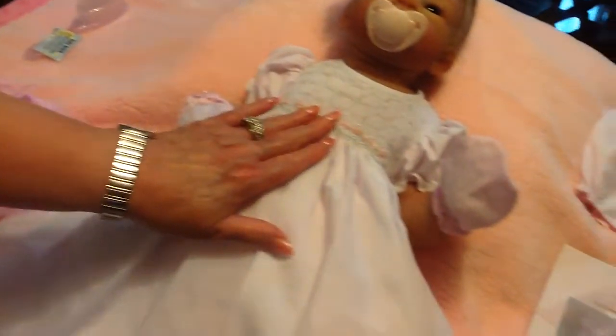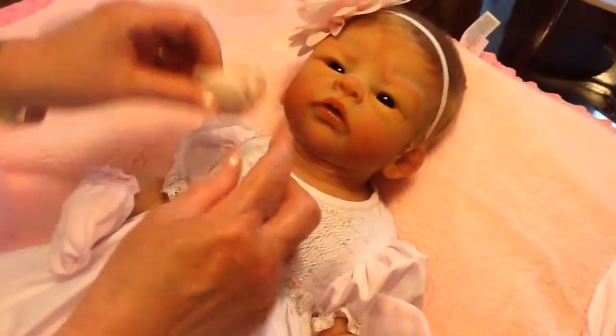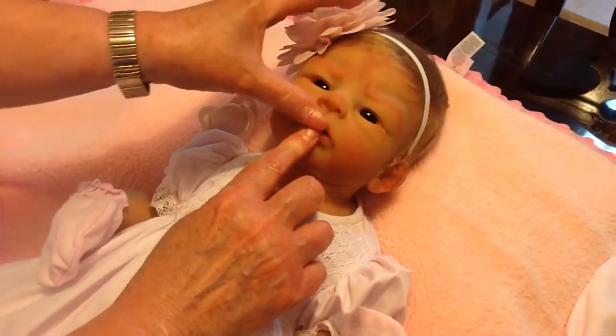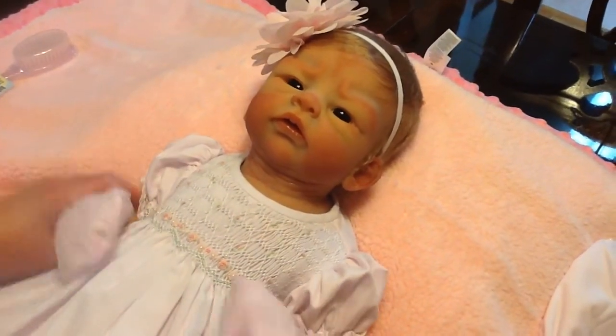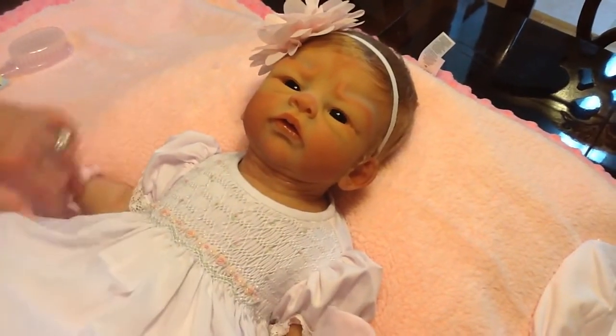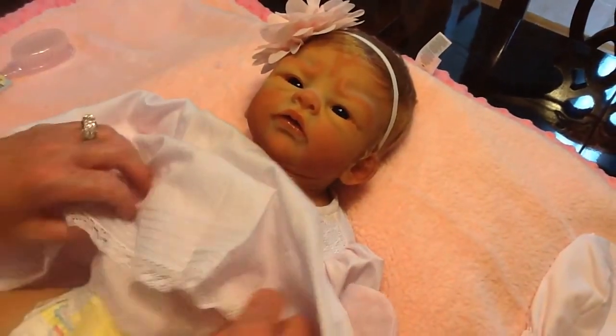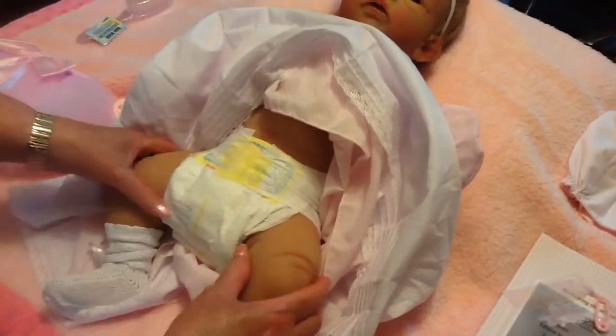Beautiful dress. You got your pretty little rosettes here, and she does have a pacifier, and she has a full open mouth — full open mouth. Beautiful baby. This is such a beautiful combination, and I'm not going to undress her because we've undressed her before, but I do want to show you how pretty this silicone is. Absolutely gorgeous.